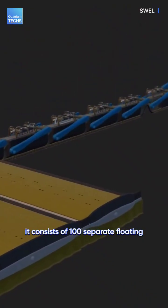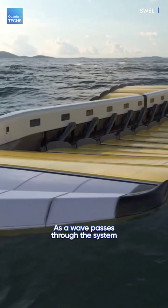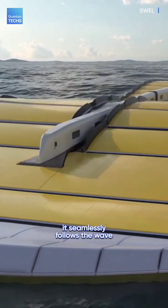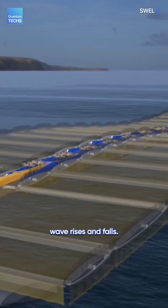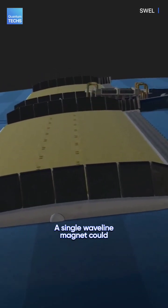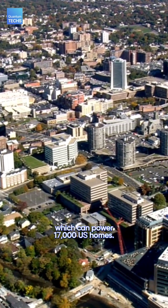So, how does it work? It consists of 100 separate floating platforms linked by a spinal-like power system. As a wave passes through the system, it seamlessly follows the wave movements, generating power as the wave rises and falls. A single Waveline Magnet could generate up to 100 MW of energy, which can power 17,000 US homes.